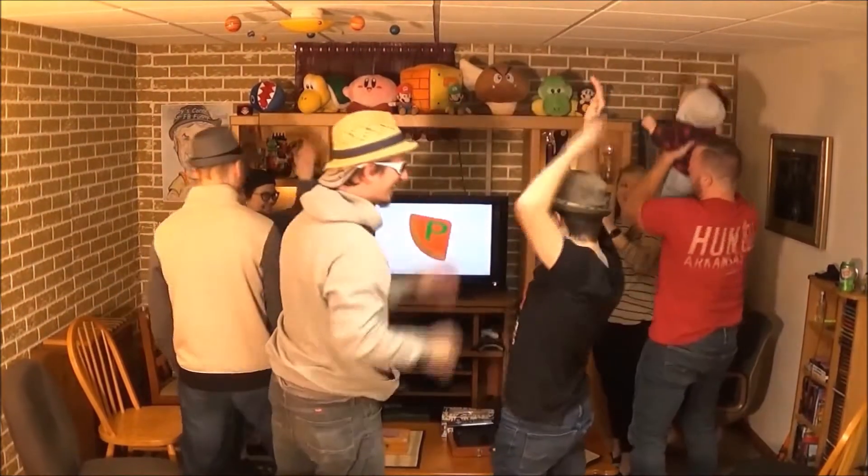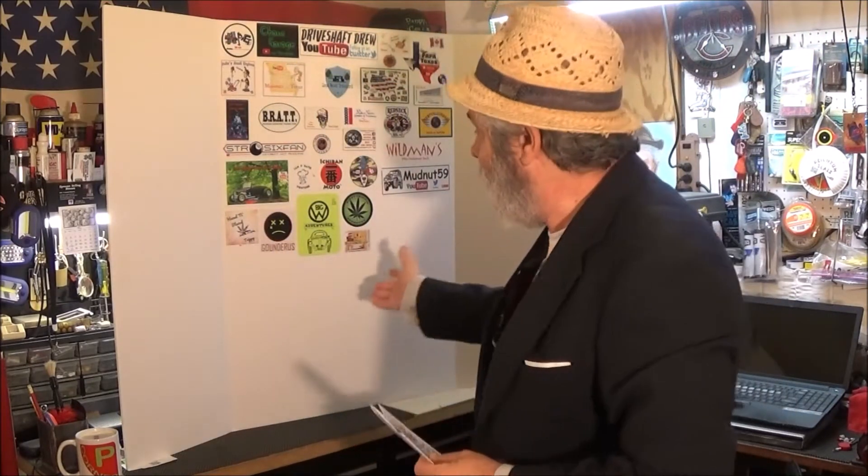Yee-haw! Another segment from Pappy's Corner coming up. It's a mail call right here on Pappy's Corner, and you know that because of the whiteboard.